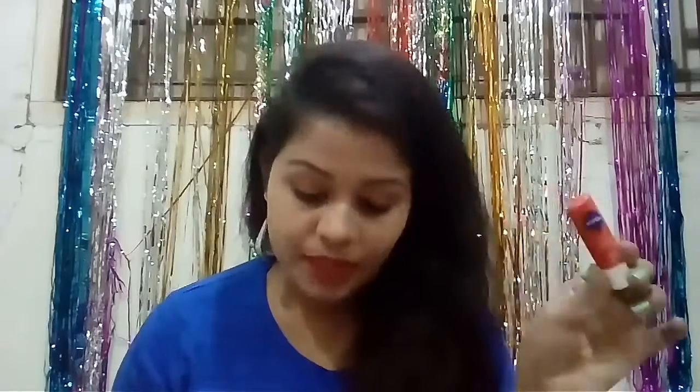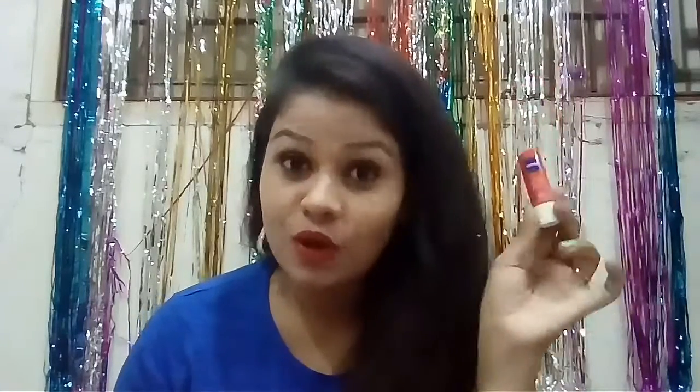I even use this lip balm before applying lipstick to hydrate my lips. I can honestly say this is the best lip balm I have ever used — the consistency is amazing, it smells so good, it has a shiny pinch, and it makes my lips really shiny and glossy. It's from the house of Vaseline.